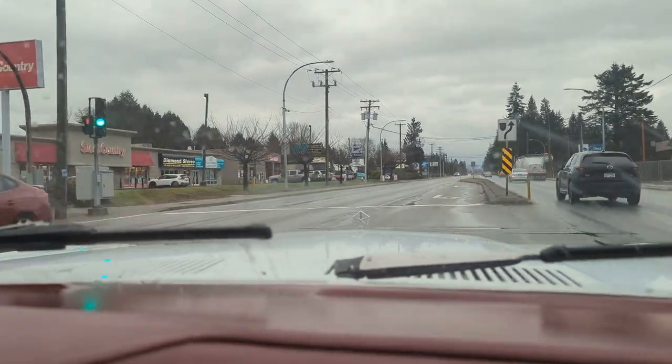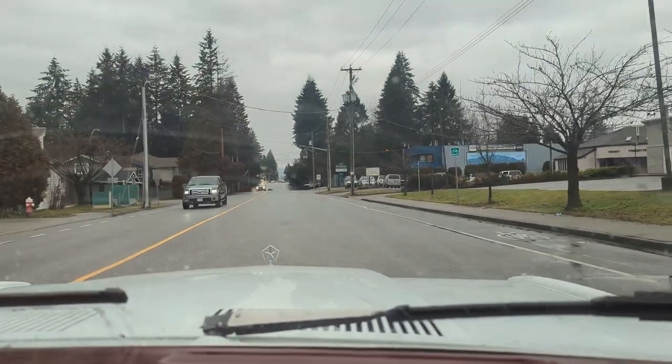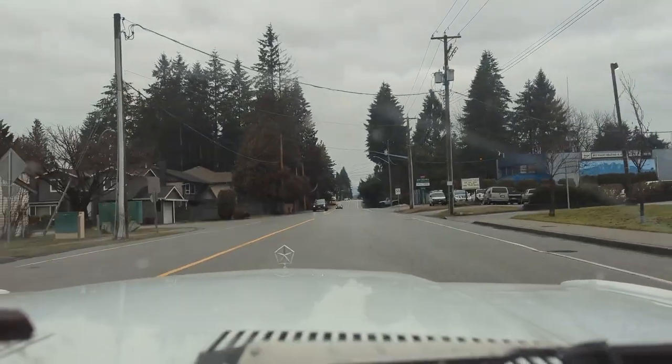Woodgrain here. We're out in Maple Ridge, BC. A bit of a drive for me, but I just wanted to make a quick point about first come, first serve.